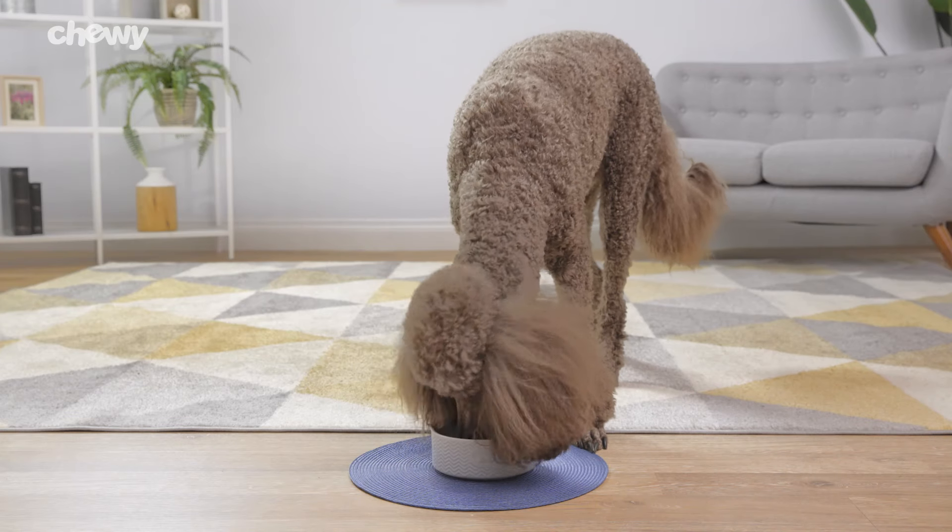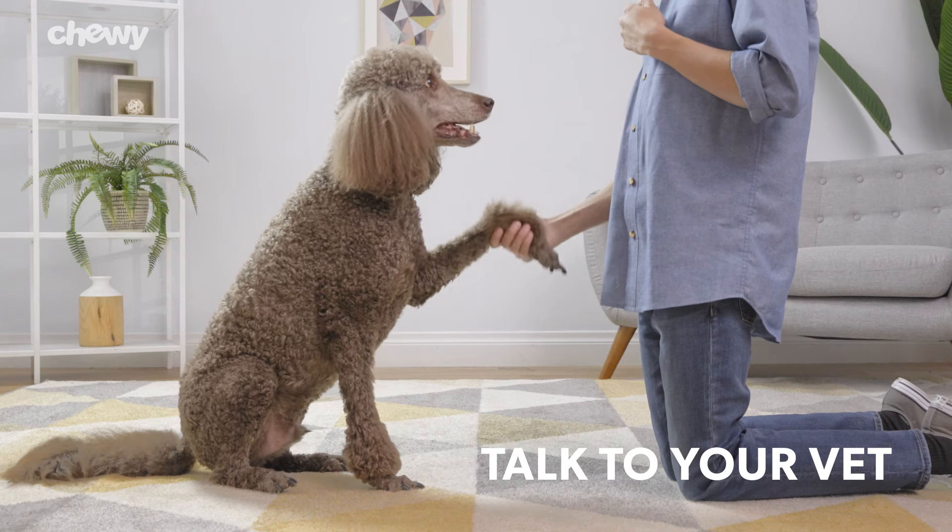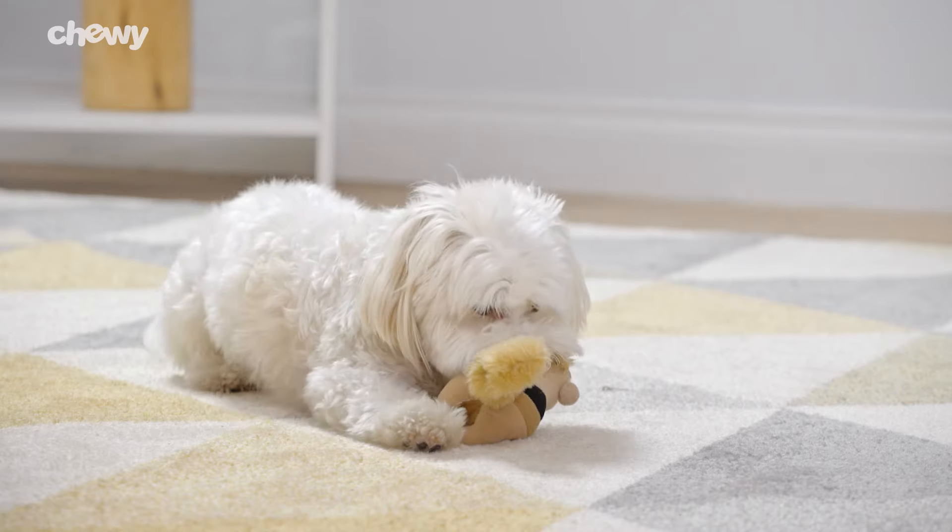Because this formula is a prescription diet, you'll need to talk to your veterinarian first to find out if this food is right for your dog.